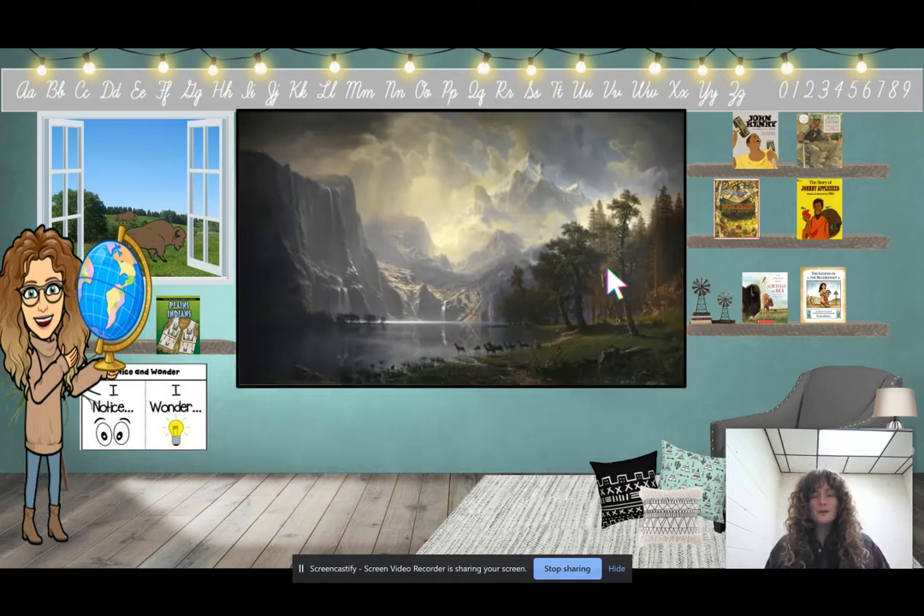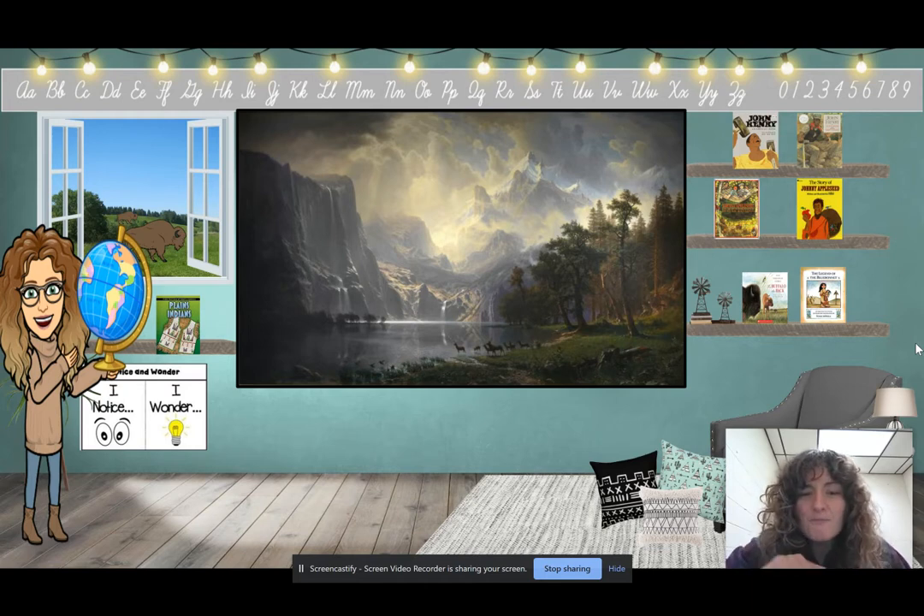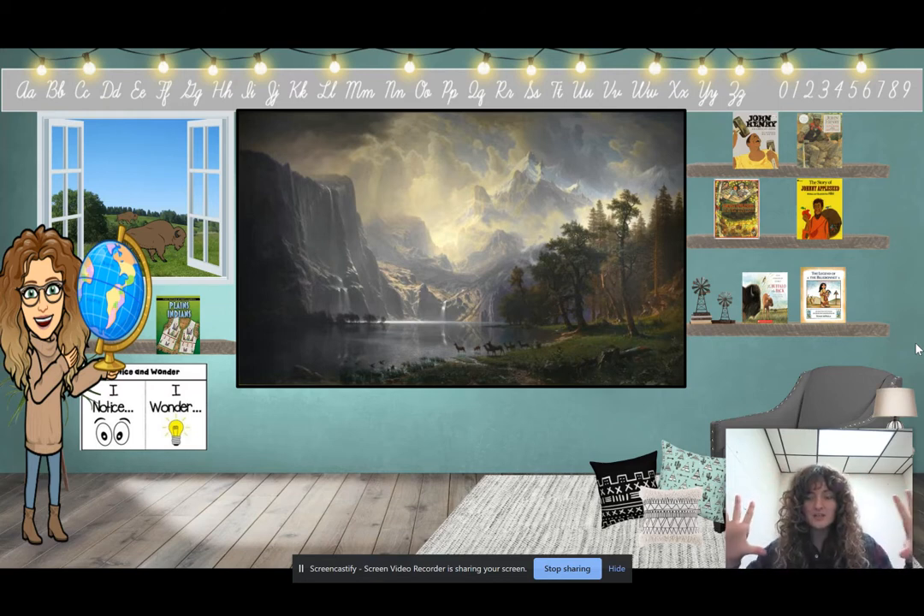Before we read our book, we have a piece of art. We are going to take a minute to notice and wonder about this piece of art. I want you to look at all the small details and the big picture, and start thinking about what you are noticing and what questions you might have.